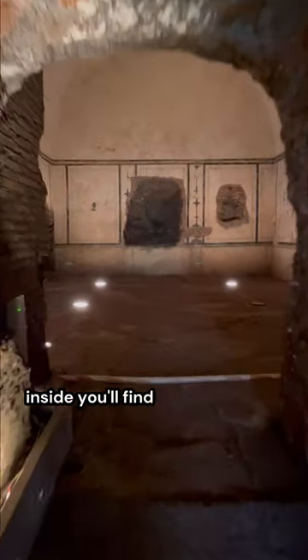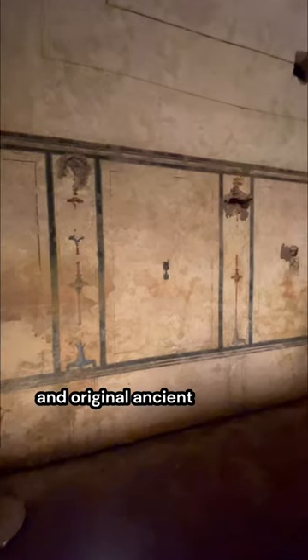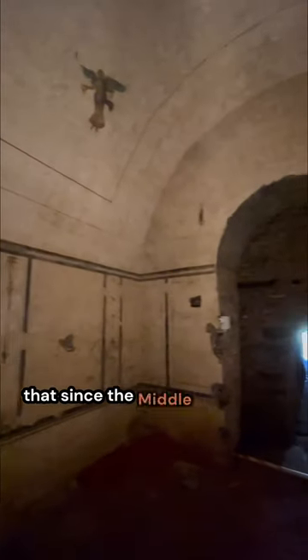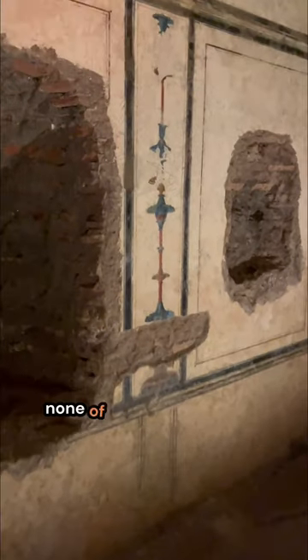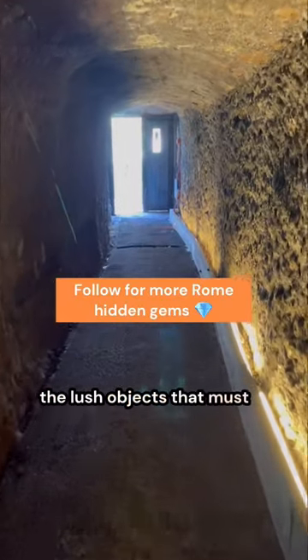Inside you'll find a rectangular room with a barrel vault and original ancient Roman frescoes. Some parts of the vaults are missing, as well as the treasures that you would expect to find inside a pyramid. This is because of the tomb raiders who, since the Middle Ages and through the centuries, entered this tomb through vaults like this and sacked its content. None of these treasures were found, but we can still imagine the lush objects that must have been here.